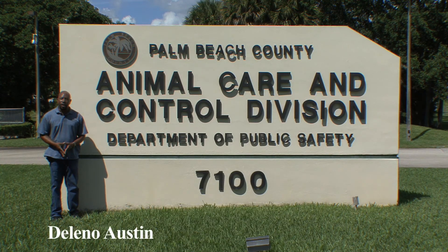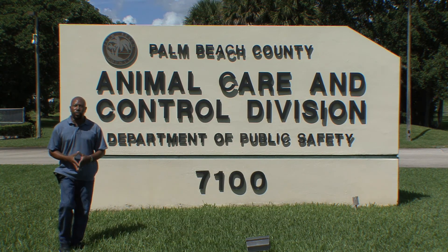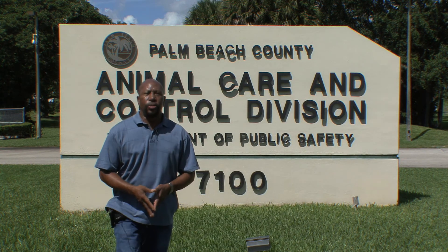Hi, I'm Delano Austin with Town Talk News and welcome to Pet Tuesdays here at the Palm Beach Animal Shelter. Today we have three special guests that we've never featured before for adoption here at the Palm Beach Animal Shelter. We'll also be introducing you to a cat named Titan. Titan is a very beautiful cat and we hope that you fall in love with him like I did and adopt him. So let's go in and meet our three special guests and meet Titan.